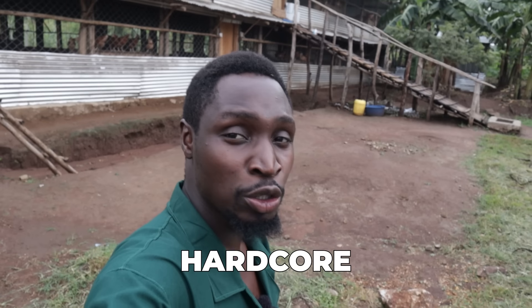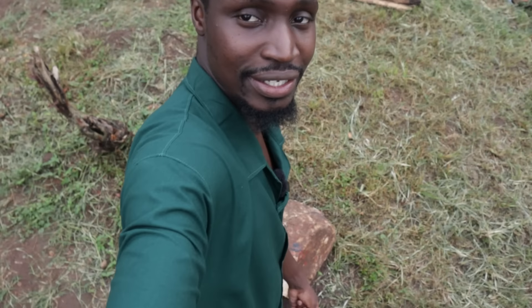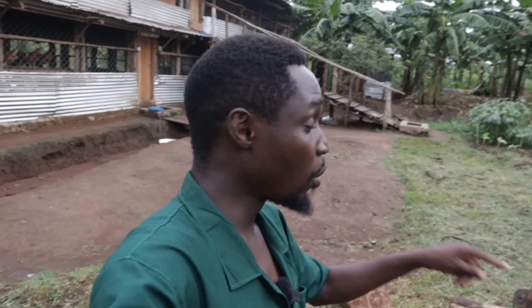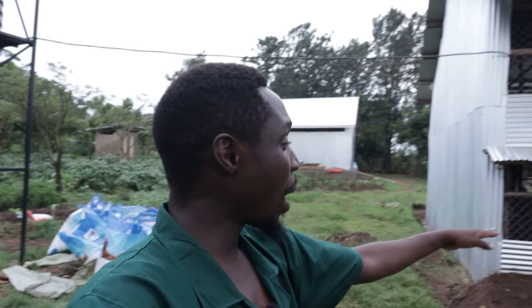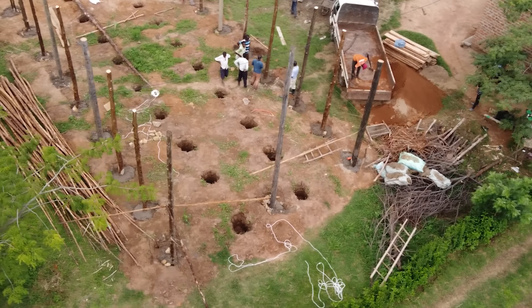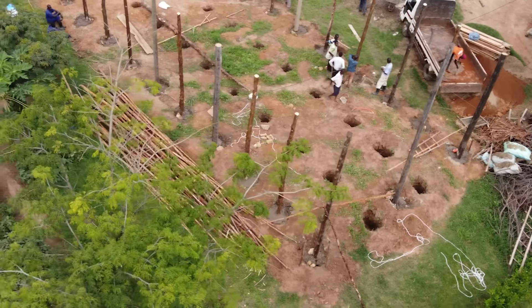Another thing we utilized a lot of is hardcore — really big stones. These are important when constructing: once we've finished flattening the place, we put them down to make the floor a bit stronger, and we also use them for building on the sides. For this we only needed one trip and it cost us about $21.